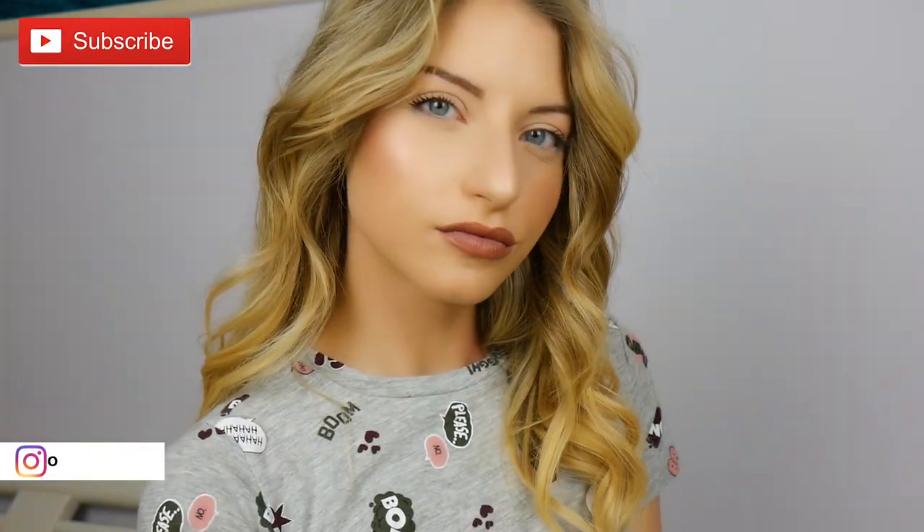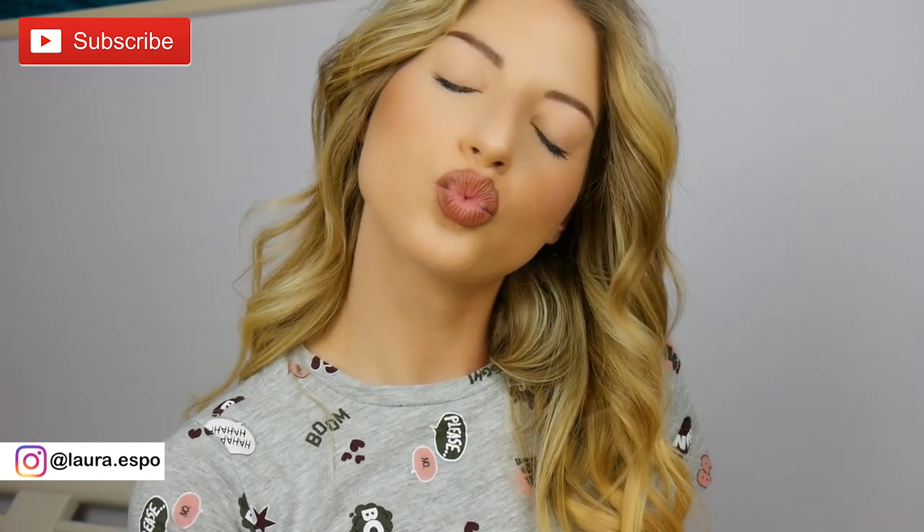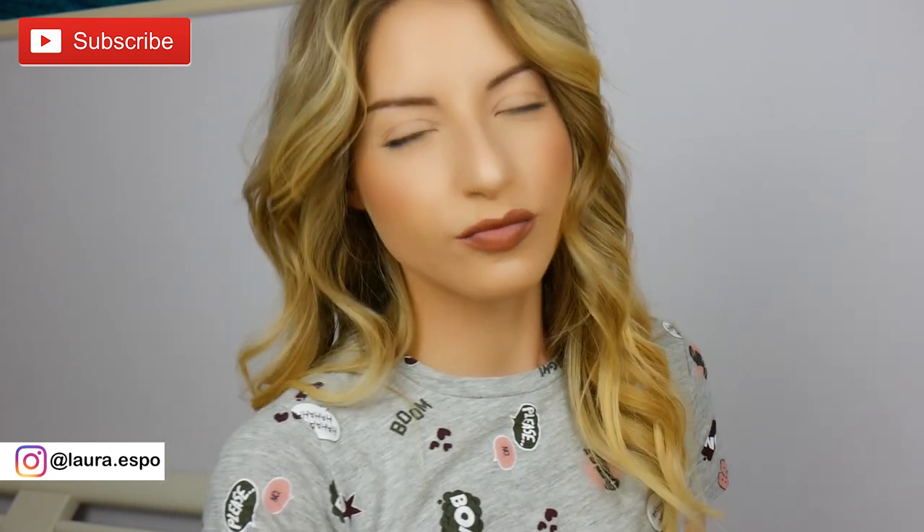That's it, you guys! I hope you enjoyed my everyday makeup and that I gave you tips and tricks — how to blend correctly, how to prime your face, how to prep your skin, and all this good stuff. Hope to see you in the next one — bye bye!